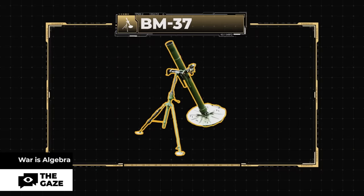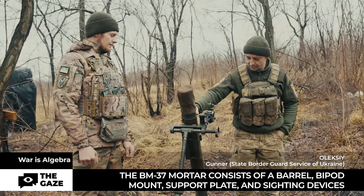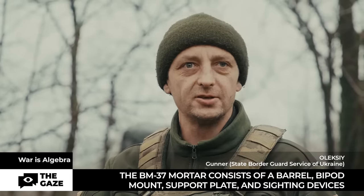Specifications: Caliber — 82mm. Weight — 56 kg. Projectile weight — 3 kg. Length — 1,200mm. Components include barrel, recoil, and sight. Flight range of 3 to 4 km.